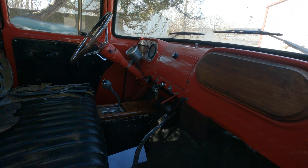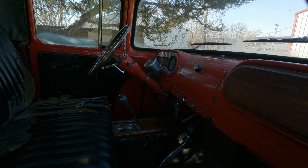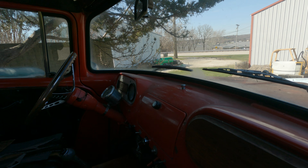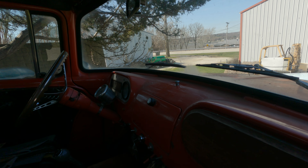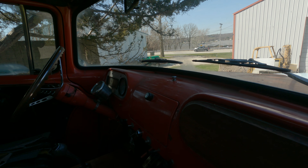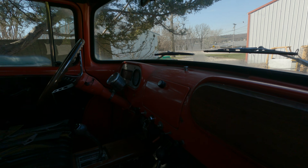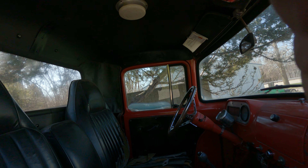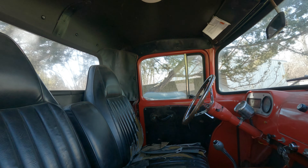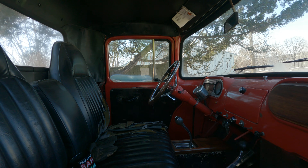That's a different steering column because I put power steering in this truck. What is the knob on the top? Is that the wipers? Yeah. These trucks only cost like $1,675 with the flathead six and the three-speed.